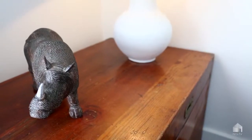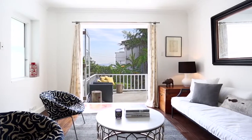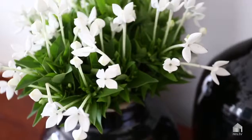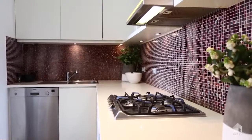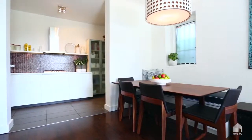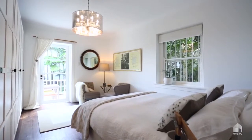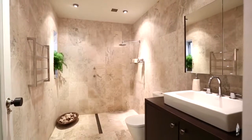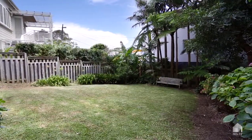This apartment has such an amazing feel. As soon as you walk in you are greeted with a great open plan layout leading on to your own private deck. Set within a beautiful art deco block of only four, it certainly has its advantages. The new owner will enjoy beautiful high ceilings, period features, tastefully renovated throughout with high-end finishes, and the rare added bonus of direct access to the landscaped garden with harbour bridge views.